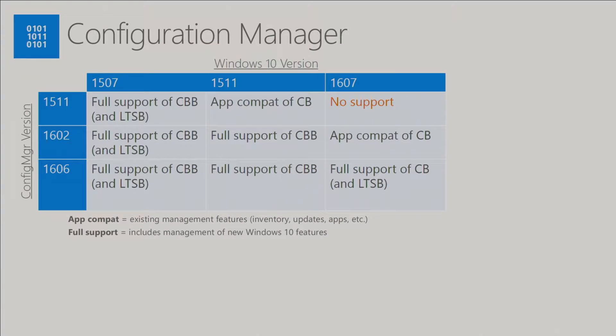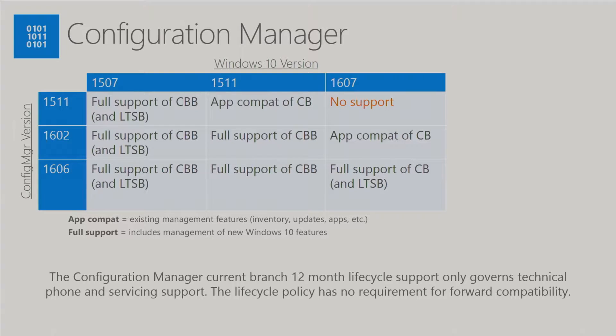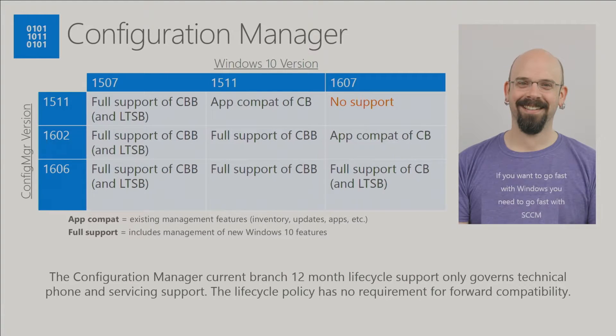As for Configuration Manager support: if you want to deploy Windows 10 1607, you need to be on 1606. The support lifecycle governs what you'll get as phone support, and there's no forward compatibility guarantee for any existing versions. As I've said quite a few times: if you want to go fast with Windows, you need to go fast with SCCM. This is a bit of a private joke between me and Aaron — he's been saying this for so long he mentioned going to make t-shirts.